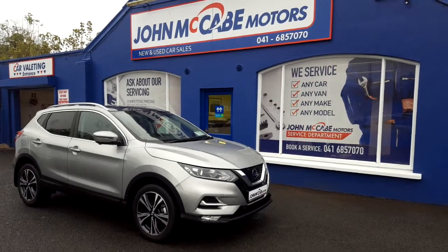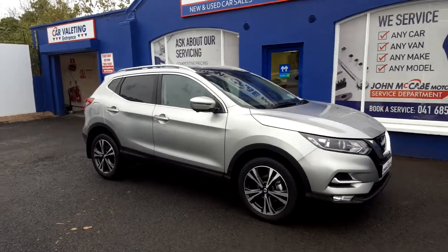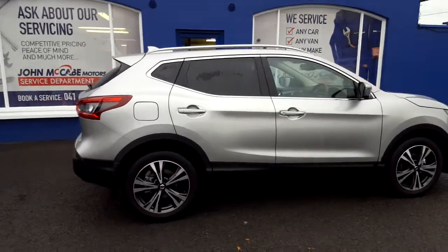Hi, it's Richard here from John McCabe Motors and RD, just located a 40-minute drive from Dublin Airport. Here we have a 172 new model Nissan Qashqai with panoramic glass roof.